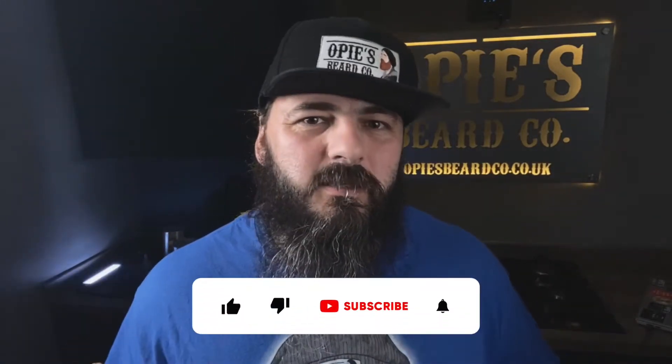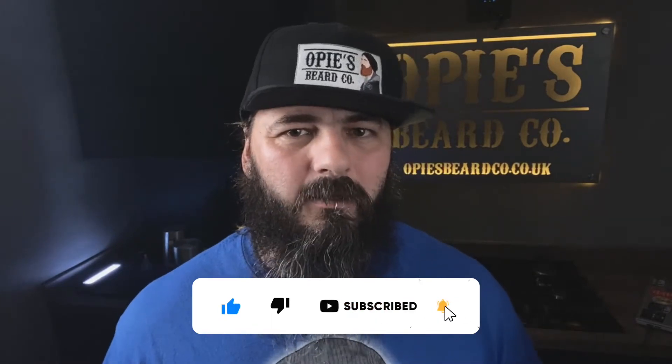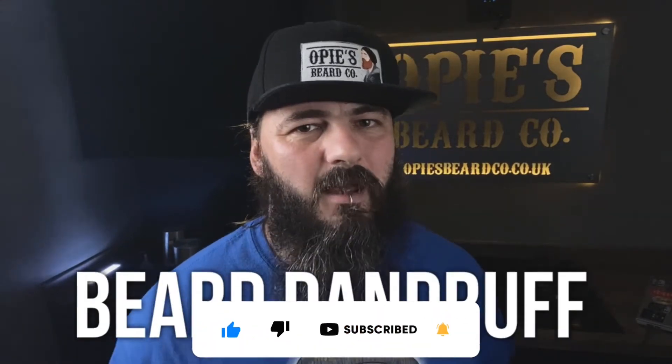Welcome to the channel. This is the Table Series where we release weekly content all about bearding. And today's topic is beard dandruff. If you've suffered with beard dandruff, let us know in the comments section. If you're currently suffering with it, let us know in the comments section. And also let us know if you find this video helpful.